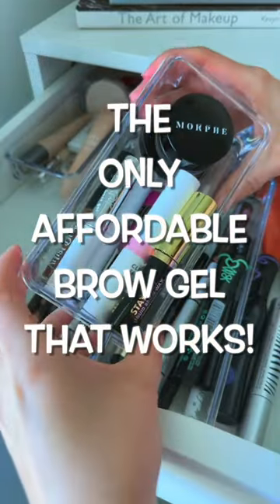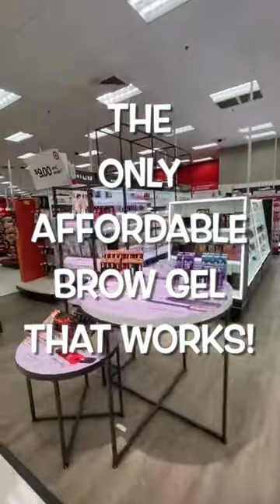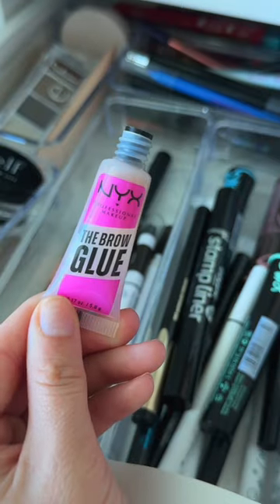My stubborn eyebrows have rejected most eyebrow gels from the drugstore, and yes, I've even tried these guys, which are super popular. My eyebrows hate these!